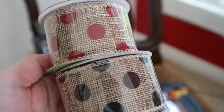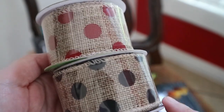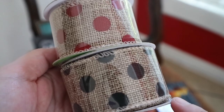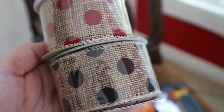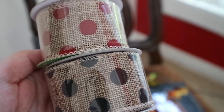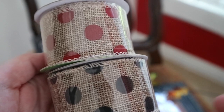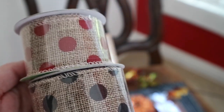I found these beautiful burlap ribbons with the polka dots on them, and I thought these would be perfect not only for fall — like if you're doing a Halloween decor centerpiece or a wreath — but also if you're doing a Disney themed Mickey or Minnie Mouse party. Because these are so cute for that. Anything with red and black and polka dots, I'm always trying to pick up because I have so many ideas for things like that.